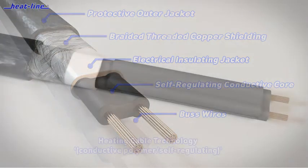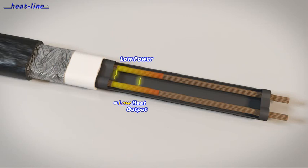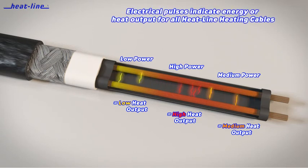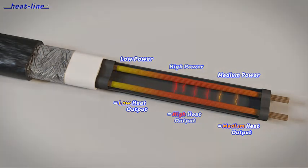Heat-Line self-regulating heating cables automatically adjust heat output at each point microscopically along their length. Heat is supplied safely and efficiently when and where needed, increasing heat output with cold and decreasing heat output with warmth. They will not overheat and can be fully insulated to improve efficiency.